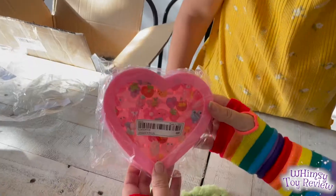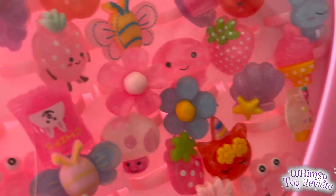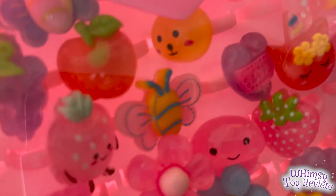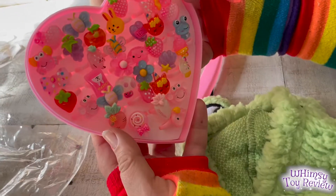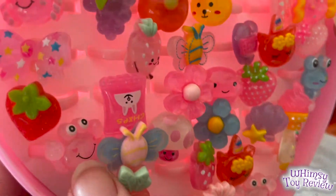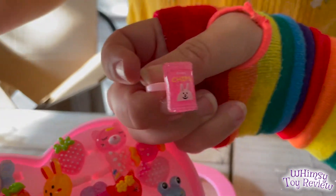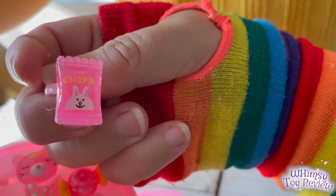This is a set of rings, and we thought we could give the rings out as prizes. Look how cute they are — we'll take them out and put them in the bucket. I love the crab. And there's actually a bag of chips ring — who doesn't need a bag of chips ring?